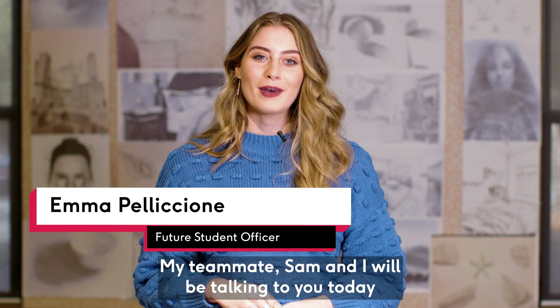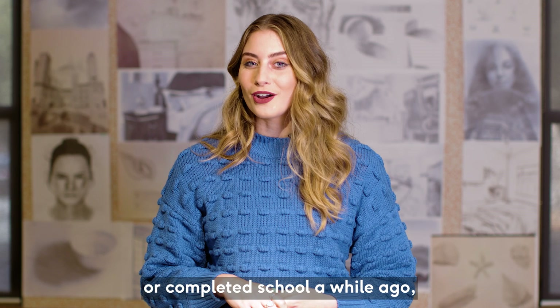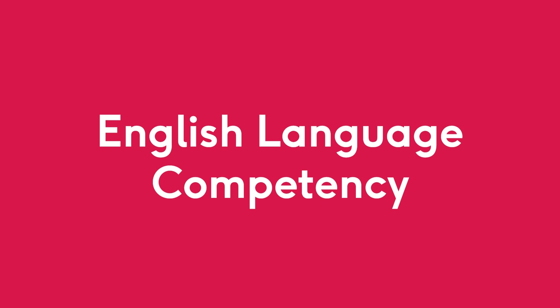Hi, my name is Emma. I'm a Future Students Officer at Murdoch University. My teammate Sam and I will be talking to you today about the different pathways into Murdoch University for both school leavers and non-school leavers. So whether you're still in school or completed school a while ago, Murdoch have a pathway for you.